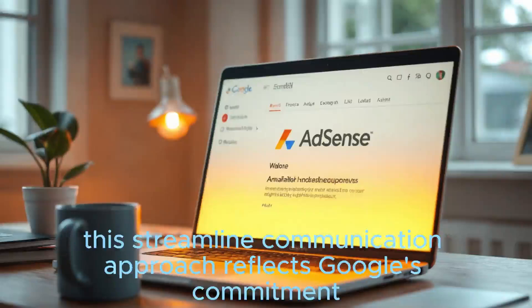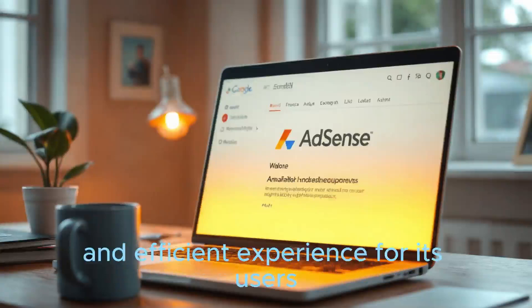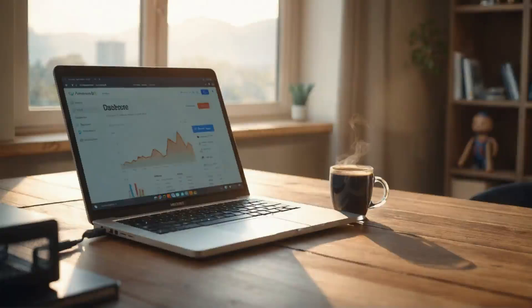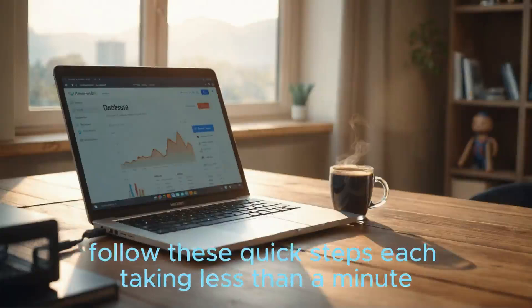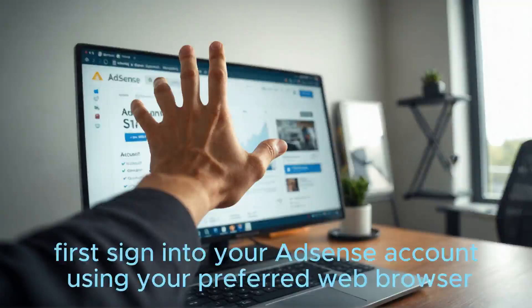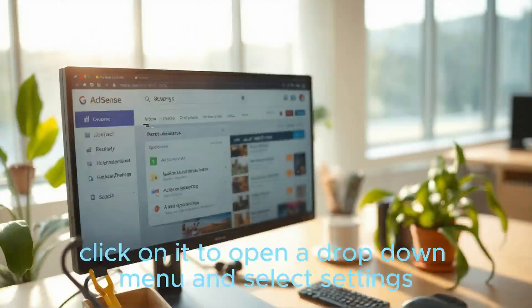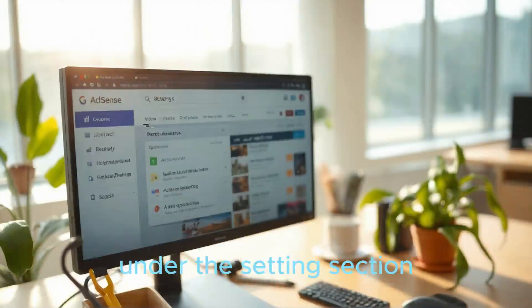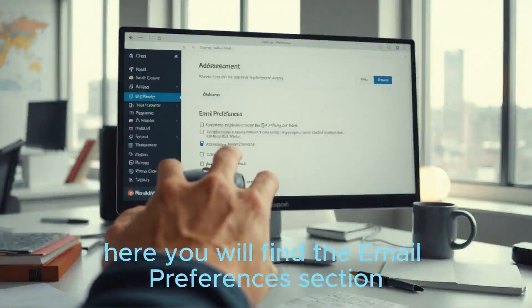By doing so, you'll remain informed without the distraction of unnecessary messages cluttering your account. This streamlined communication approach reflects Google's commitment to providing a clutter-free and efficient experience for its users. To optimize your AdSense performance and receive tailored suggestions straight to your inbox, follow these quick steps, each taking less than a minute. First, sign into your AdSense account using your preferred web browser. Once logged in, look for the Account tab on the main dashboard. Click on it to open a drop-down menu and select Settings. Under the Settings section, move to Personal Settings. Scroll down the Personal Settings page until you reach the bottom, where you will find the Email Preferences section.